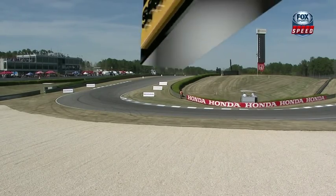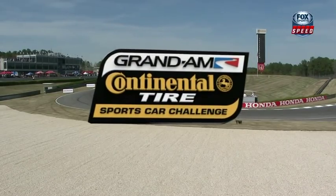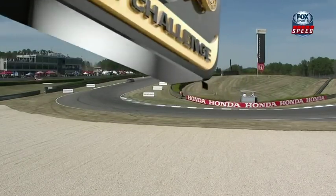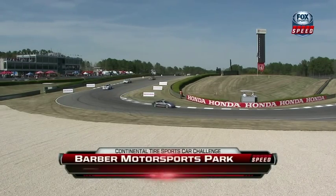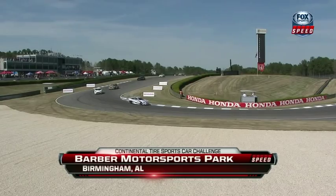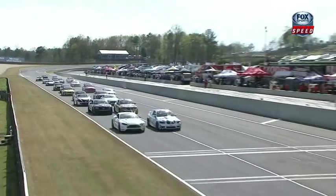After a long winter, it's finally springtime here in Alabama, and it's delivered us the perfect conditions for race day. Here at Barber Motorsports Park, we're set for round three of the Continental Tires Sports Car Challenge, and it's sure to be action-packed all of the way. Charles Espinelab on the pole, Jade Buford on the outside of the front row.